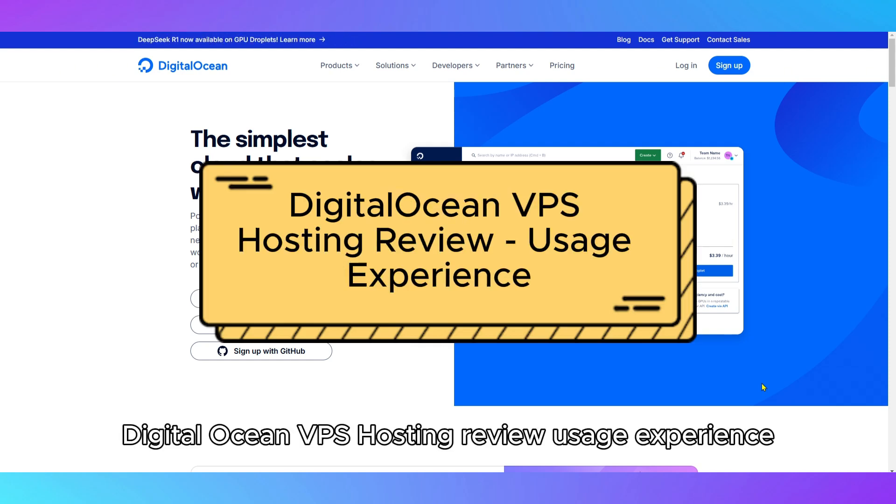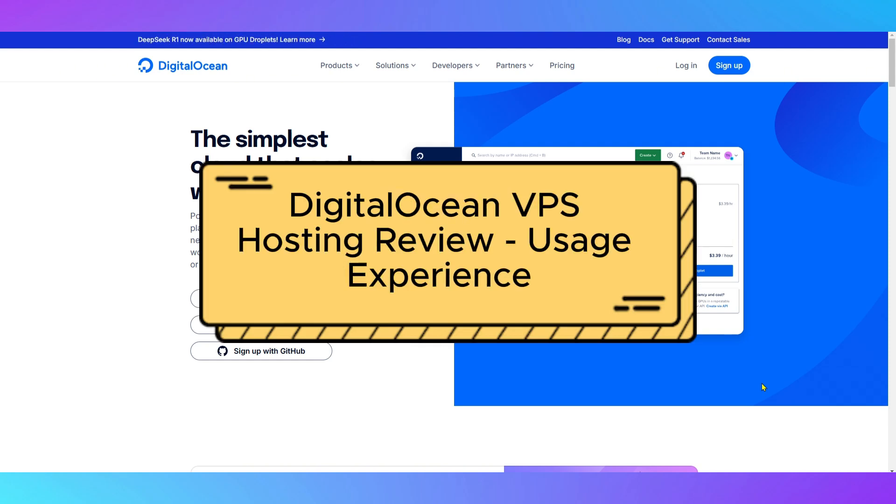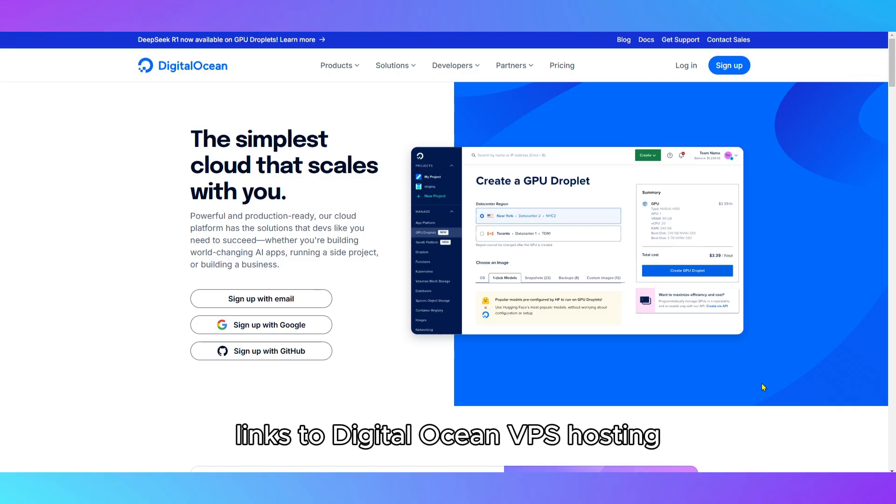DigitalOcean VPS Hosting Review – Usage Experience. Links to DigitalOcean VPS Hosting are in the description below.